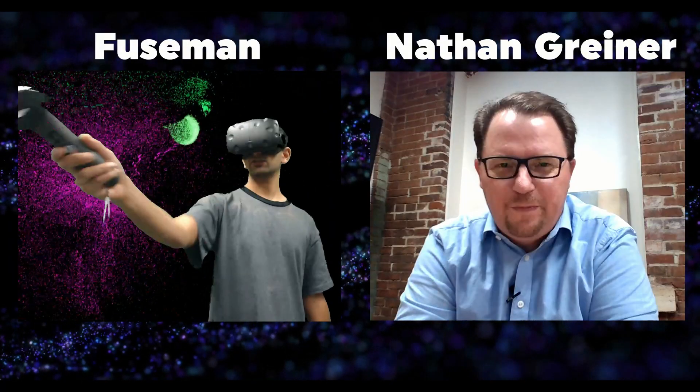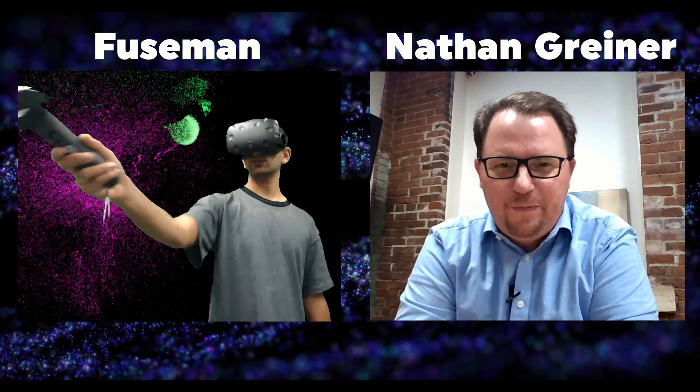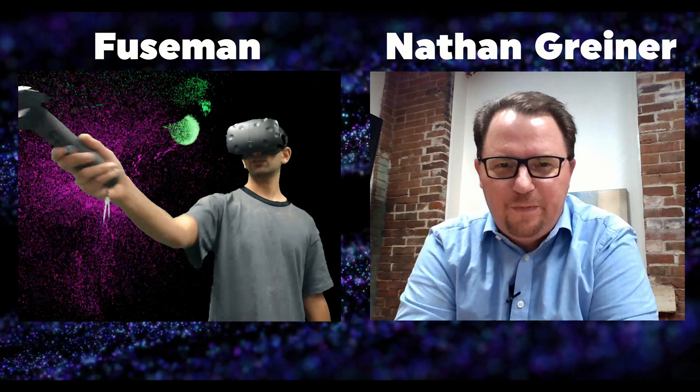Who I have on with me right now is Nathan from the Cropdusters, team four of the Intel Ultimate Coder Challenge. Thanks for coming on. Why don't you tell us a little bit about who you are, your team, and what you're working on?